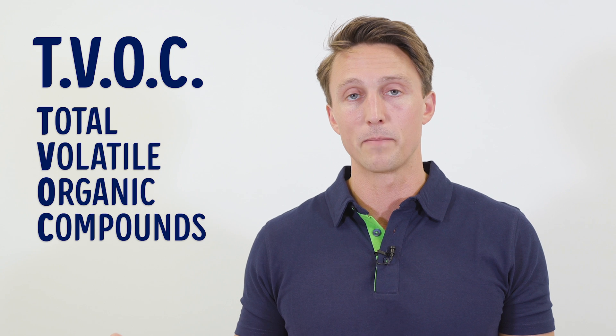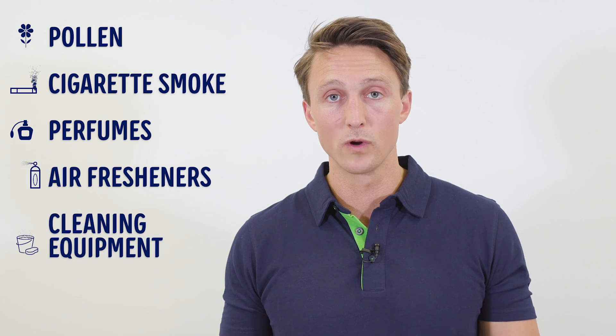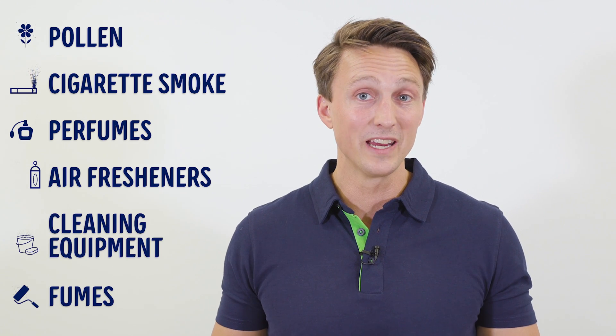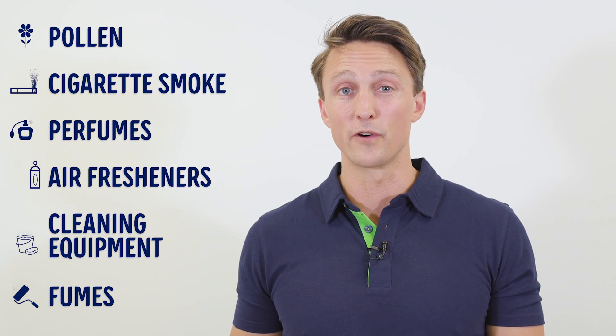Next on the list is TVOC, short for Total Volatile Organic Compounds — in other words, the total amount of any emitted gases coming from toxins or chemicals. Pollen, cigarette smoke, perfume, air fresheners, cleaning equipment, fumes from paint, etc. — generally speaking, things that aren't good for you and your lungs.